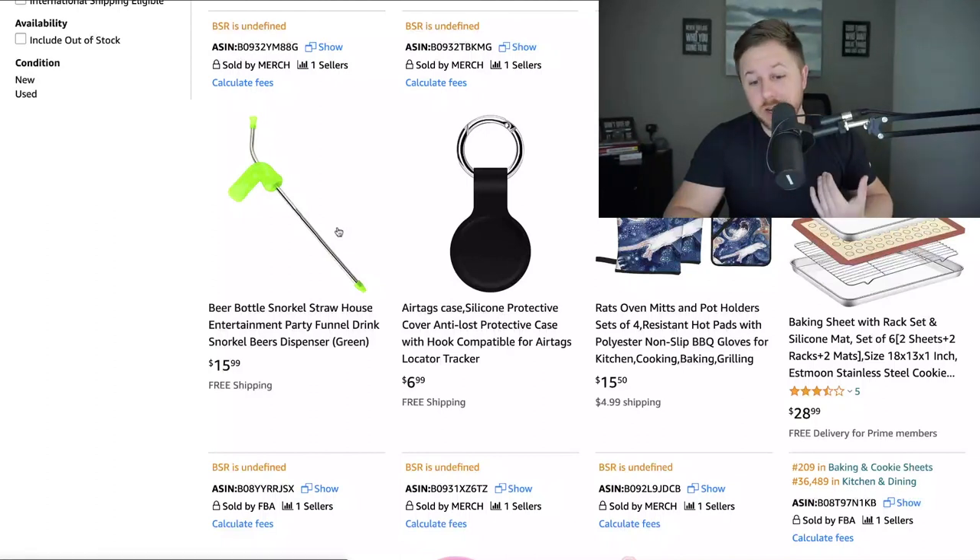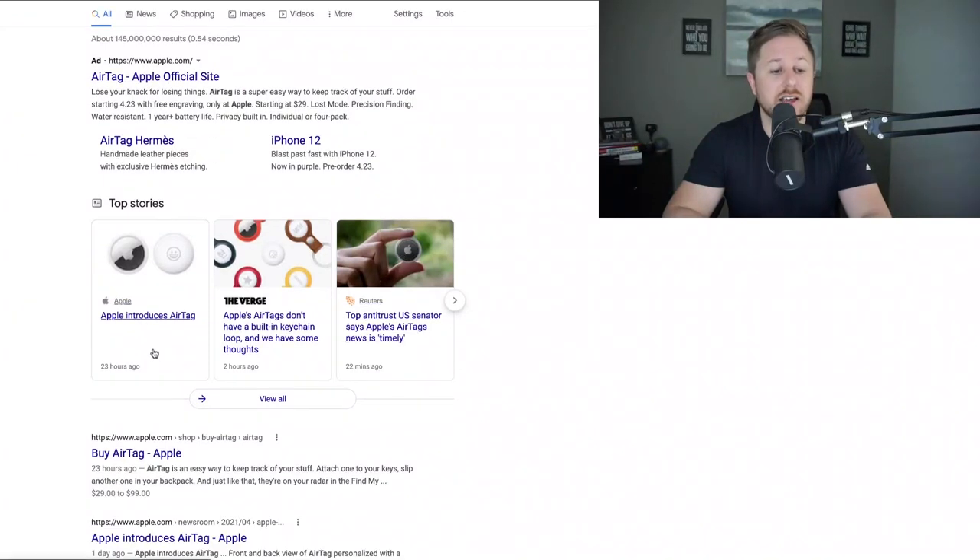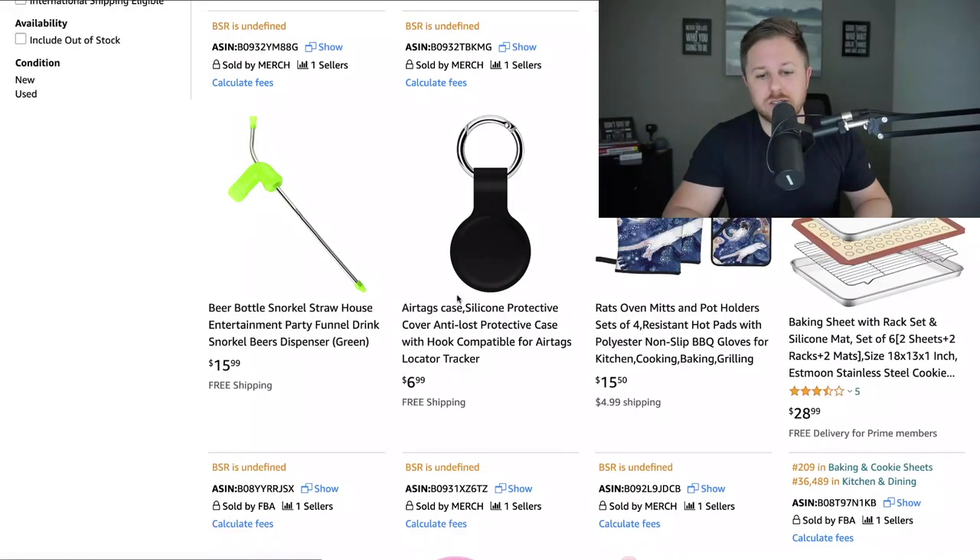Looking at the products that pop up, I see this thing right here — an air tag case, a silicone protective cover. Apple actually announced air tags yesterday, so they're not even on the market yet. I could see these products having high demand once people start buying this Apple product. I went on Google, typed in 'air tag Apple official site,' and confirmed they were introduced less than one day ago.